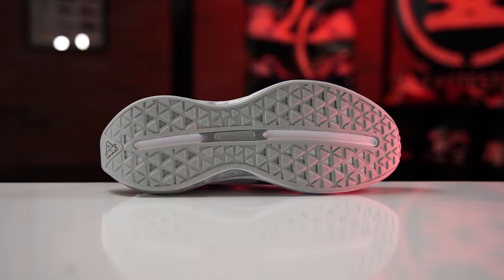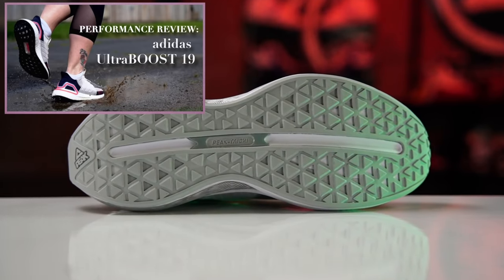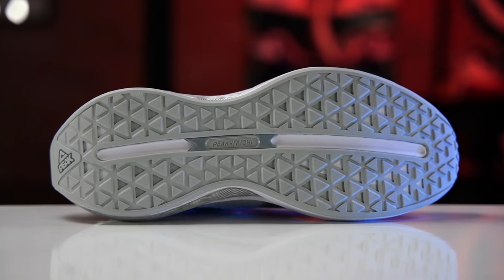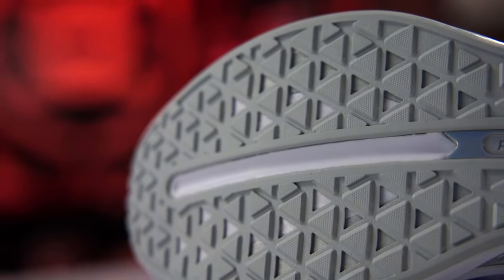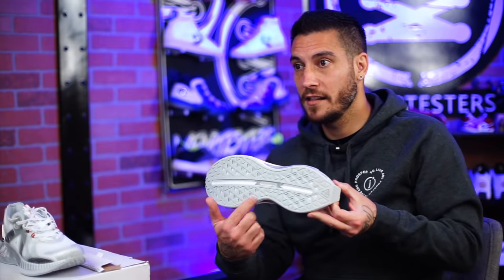The traction looks awesome — almost like Adidas's Stretchweb on the Ultra Boost. There are little triangle cutouts that allow the rubber to stretch, and the rest is a triangle pattern. The rubber compound feels good, so hopefully it performs well on all conditions and surfaces.